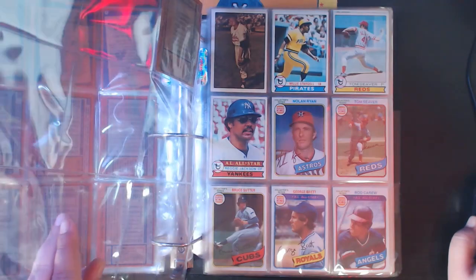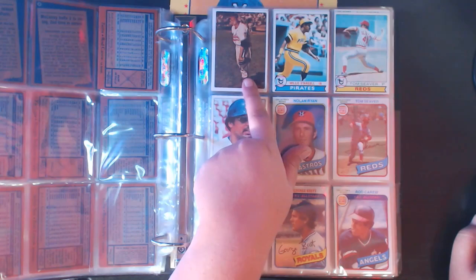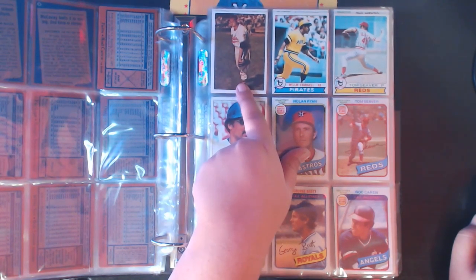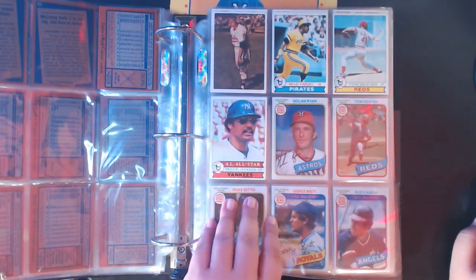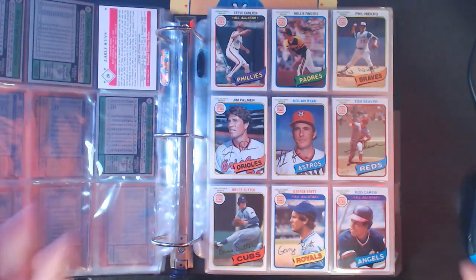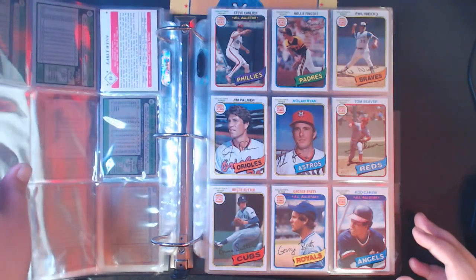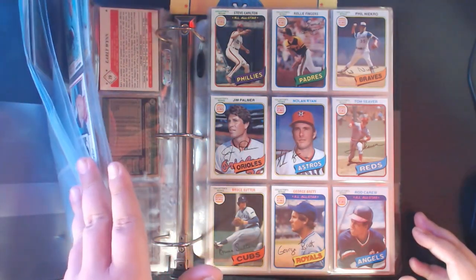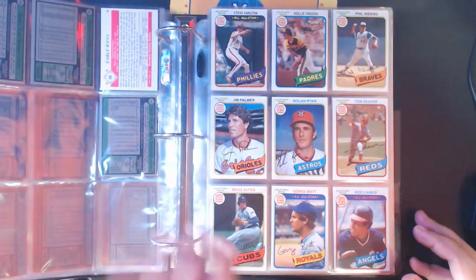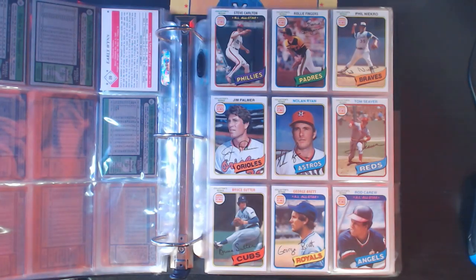Moving on to '79 - only four '79s. You've got this TCMA set, I believe it's called the 1950 set - Early Wynn, Willie Stargell, Tom Seaver, Reggie Jackson. Now we're into the 1980s, and this is where the binders really pick up. Everything from 1964 to 1979 was just those few pages - that shows how much I lack in pre-'80s vintage.